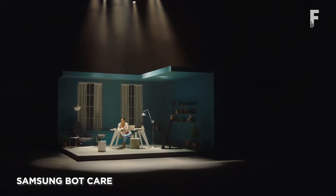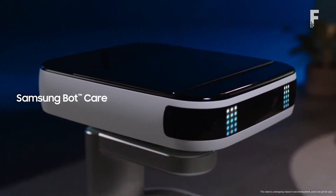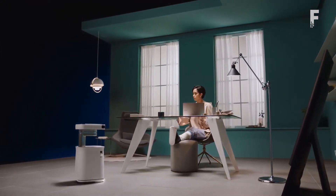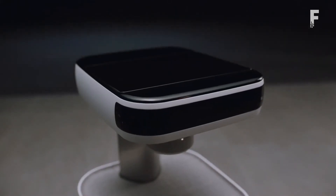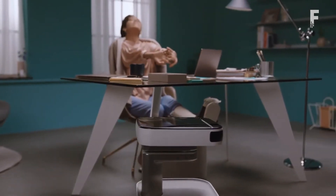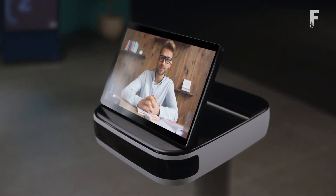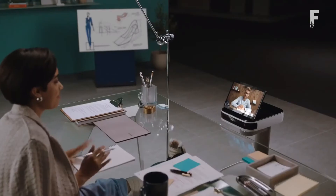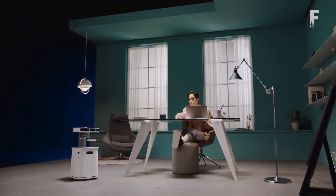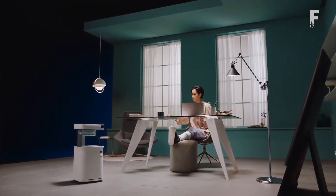Samsung BotCare is a robotic assistant and companion catering to your specific needs. Using artificial intelligence, the bot grows accustomed to your behavior over time and responds accordingly. The robot is a personal assistant, reminding you to take a break from work or that you have a meeting coming up. With a flip-up display attached to its head, the bot can stream video calls for you as well. BotCare can learn your schedule and habits and send you reminders throughout your day. It has a white, cylinder-like body with wheels, a slender neck, and a digital screen on its head with a tablet-like monitor that opens from the top for video chats.